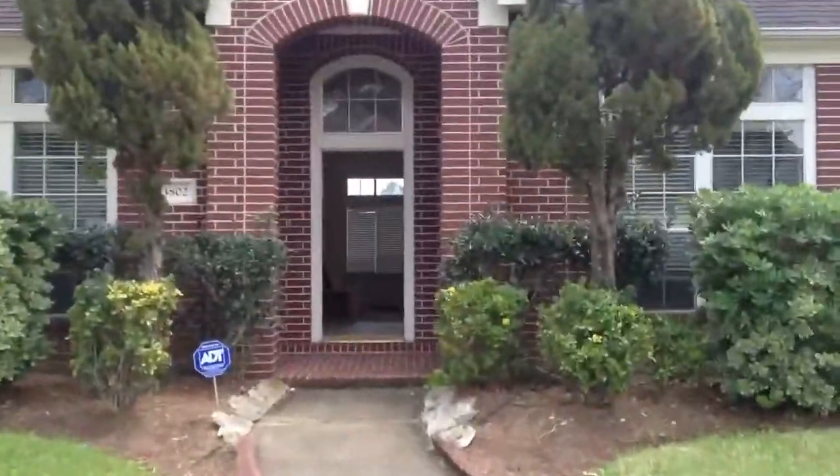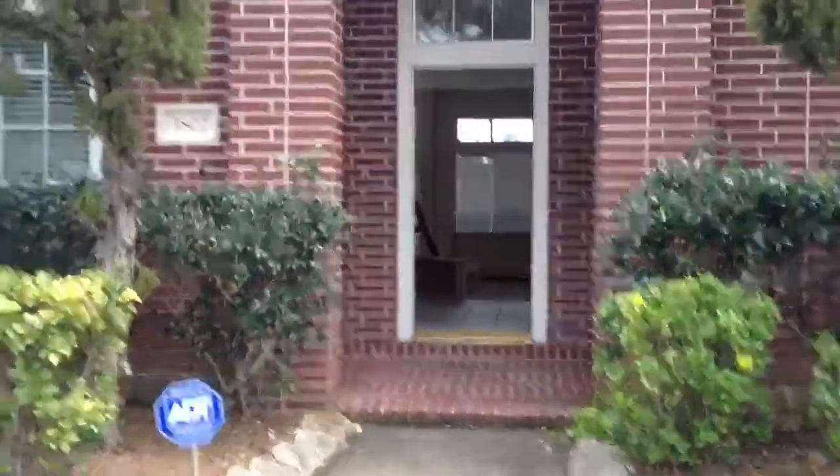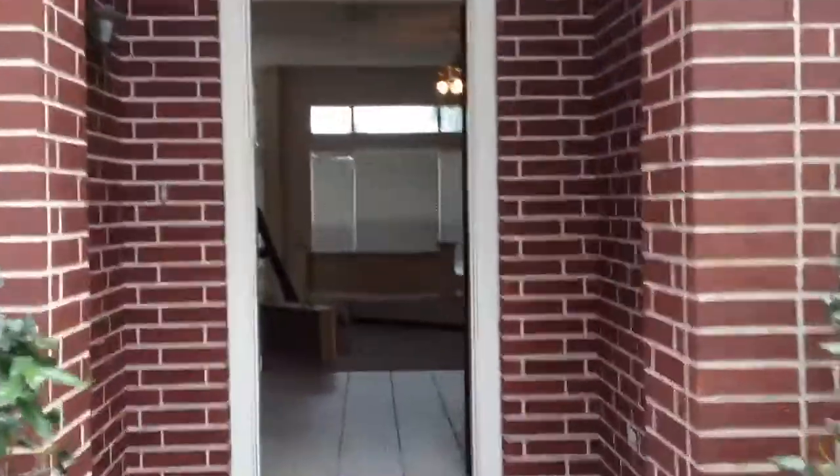Here's a new home coming on the market soon in Pearland. It's close to $2.88 in the Silver Lake area. It's a beautiful home.